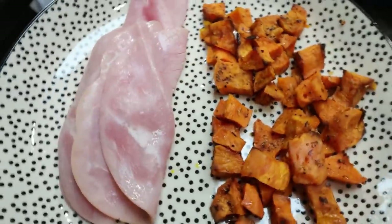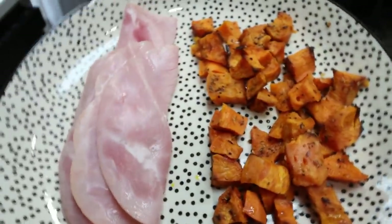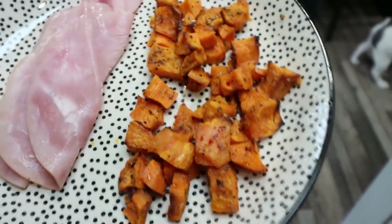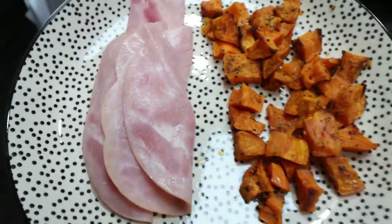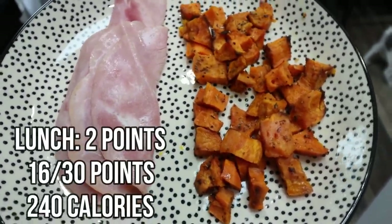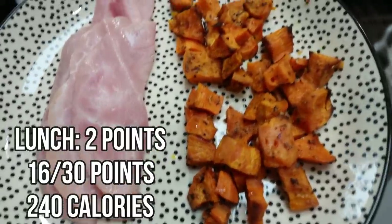Here is my lunch for today — super simple: protein and healthy carbs. I have some leftover roasted sweet potatoes from dinner the other night, and then I have three slices of the wildflower ham from Private Selection. That is a serving, so I'll get in some protein and some healthy carbs.